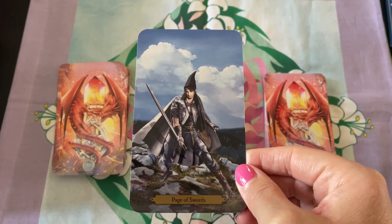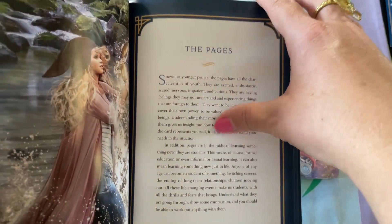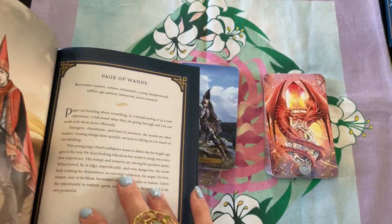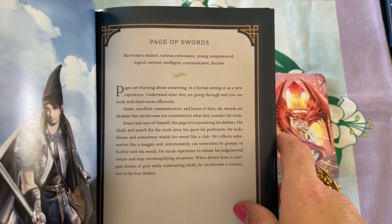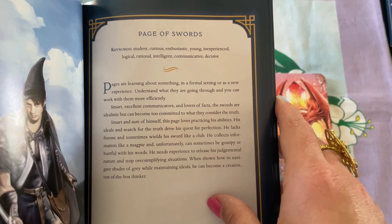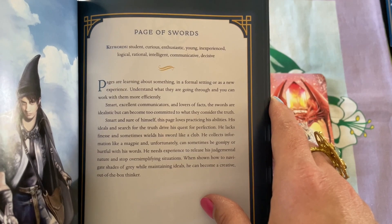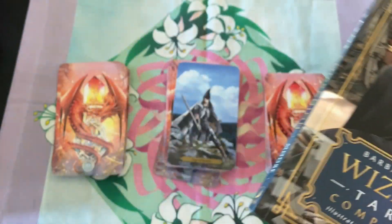So we've got the Page of Swords. At the beginning of each suit we have something about the pages, and then we've got all the pages listed. Here we go — Page of Swords. Keywords: student, curious, enthusiastic, young, inexperienced, logical, rational, intelligent, communicative, and decisive. Pages are learning about something in a formal setting or as a new experience. Understand what they are going through and you can work with them more efficiently — just a little paragraph about the card.